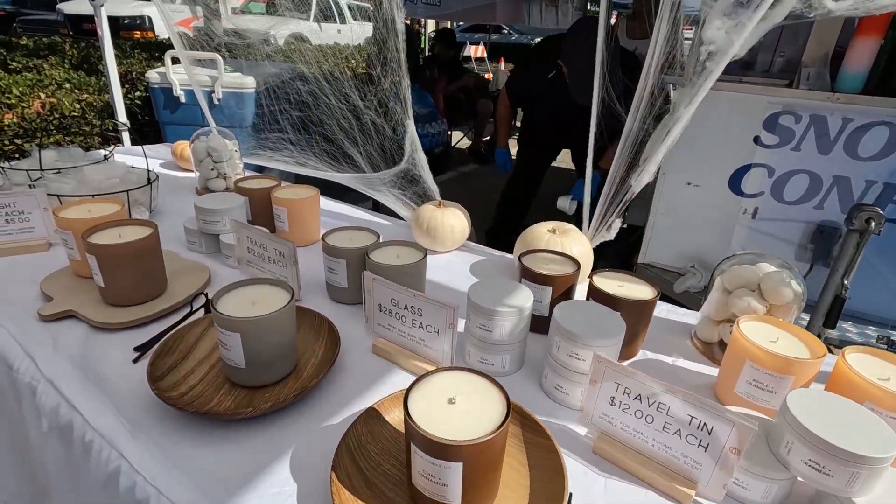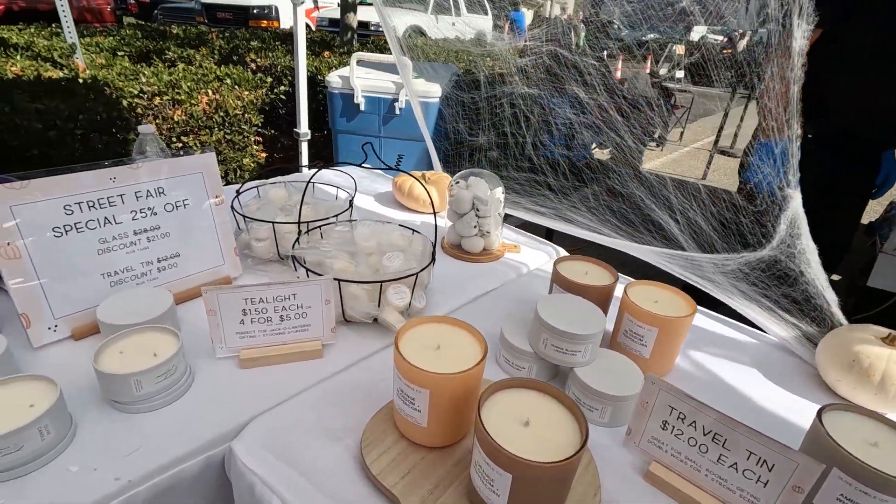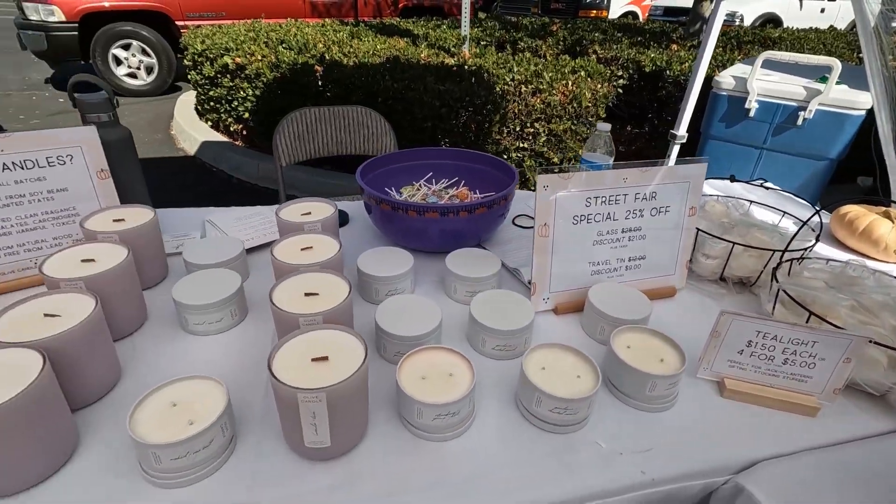These large ones will last you up to 80 hours. We have something for everyone in the family. We have tea lights, travel tins, large candles, everything.